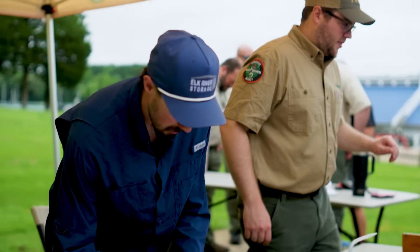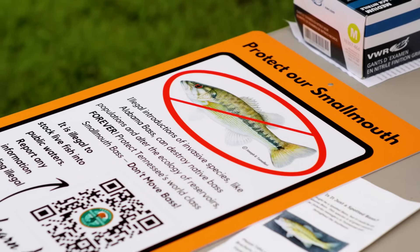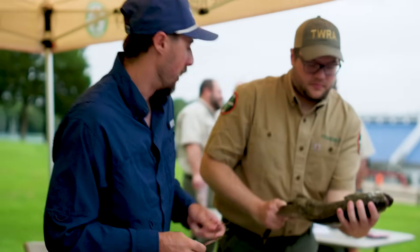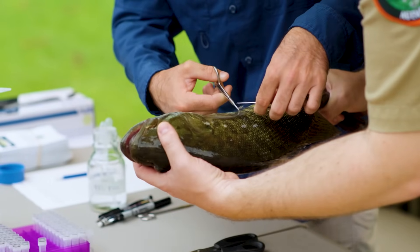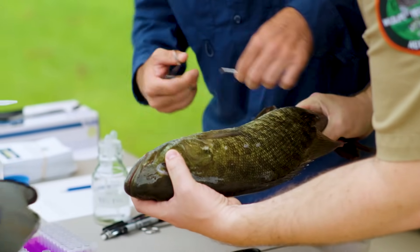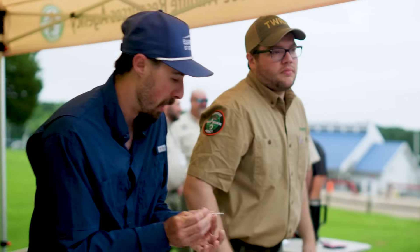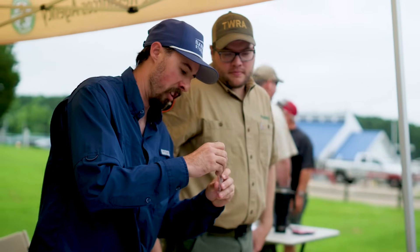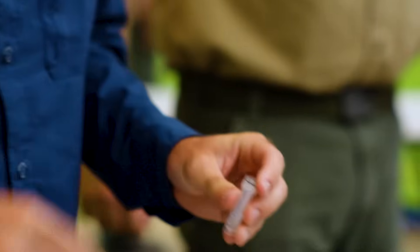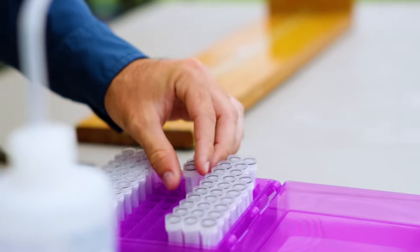532. So we're taking fin clips to get some genetic data off of these fish, and what we're doing is essentially testing to see if these are pure smallmouth bass or if they're potentially hybrids with Alabama bass. We've got Alabama bass spreading across the state right now. They're an invasive species, and they do some damage to the smallmouth population.